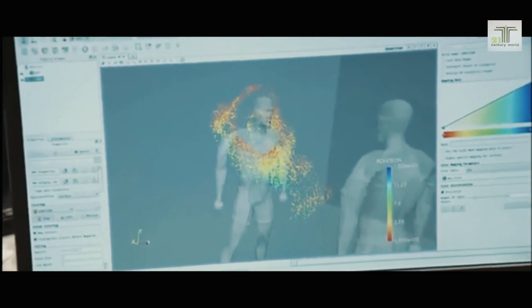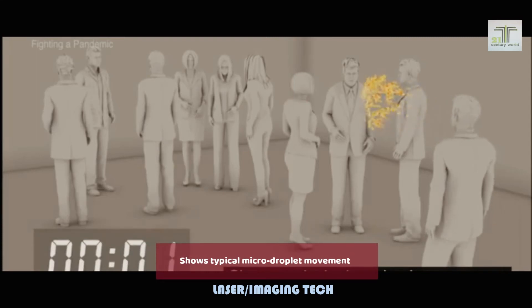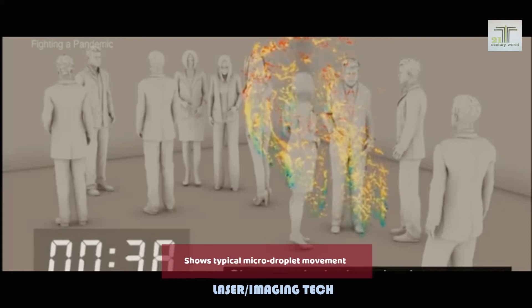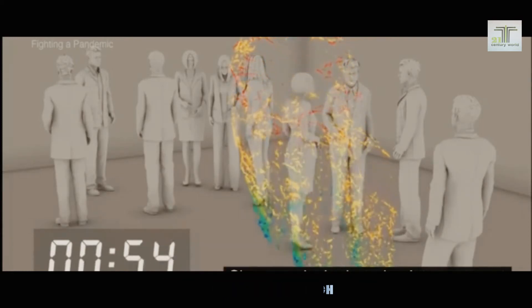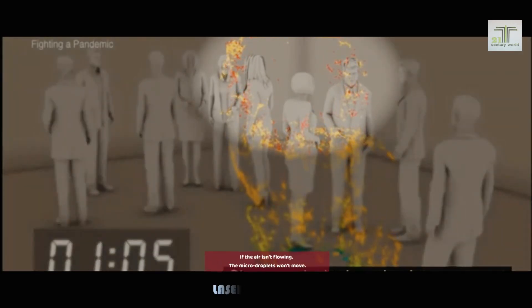The risk of infection through micro droplets becomes even greater in a closed space. This lab is simulating the movement of micro droplets in an airtight room — about 10 people in an enclosed space the size of a classroom. A person coughs once and spreads about 100,000 droplets. Large droplets are shown in blue and green; most of these fall to the ground within one minute. But the micro droplets, shown in red, continue to drift.